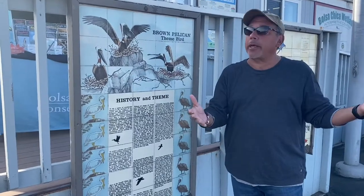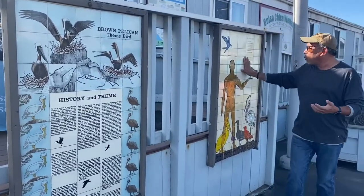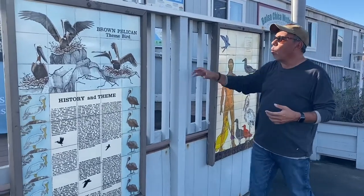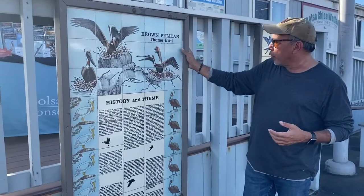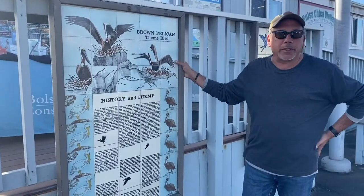I noticed them while riding my bike one day, so if you ever want to come along and see these, they're out here. These were once at the Seacliff Shopping Village. There's a fourth one down there, but they are wonderful pieces of local art that have the original wood frames around them. Hidden Huntington Beach, right here at Warner and PCH.